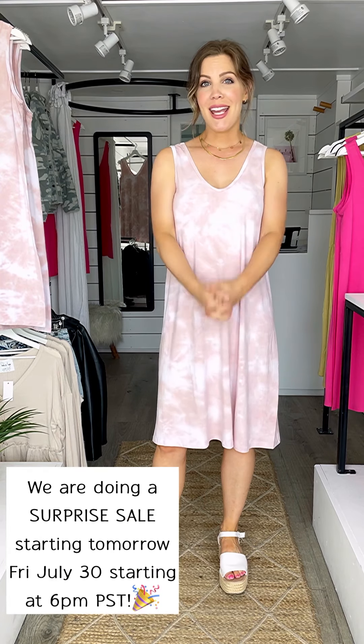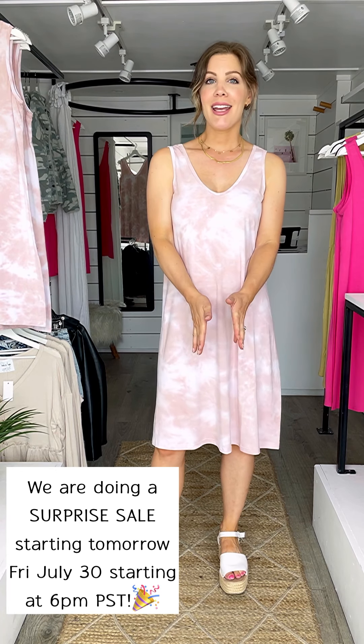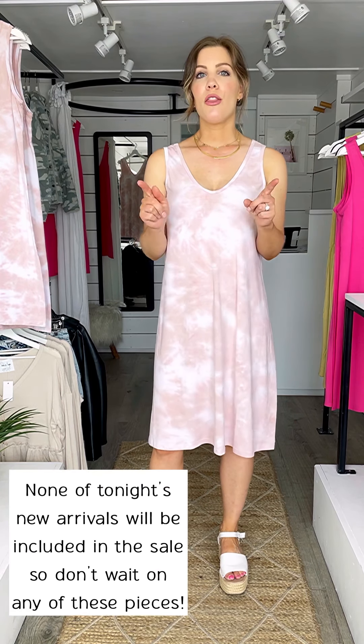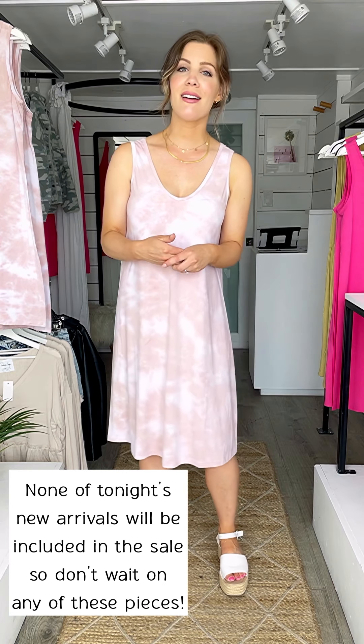Hello and welcome to episode 99 of Try On Thursday. We are also doing a surprise long weekend sale starting tomorrow, Friday at 6 p.m. Pacific Standard Time, so you definitely want to set your alarms. The new arrivals including tonight are not going to be included in the sale, but we will have so much fabulous stuff at a really great price. Let's get started with tonight's try-on.